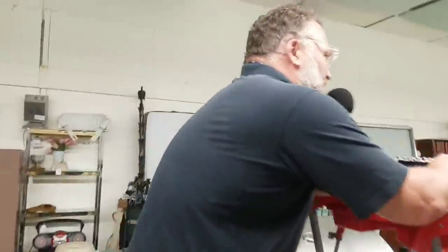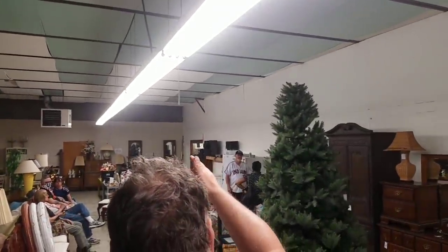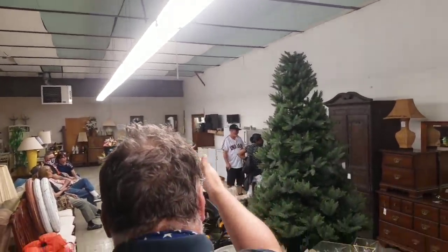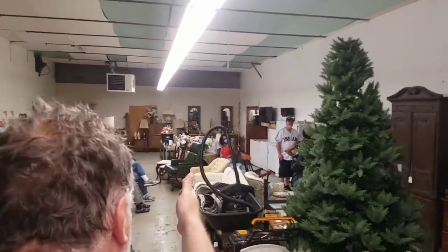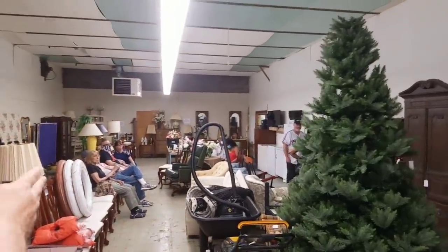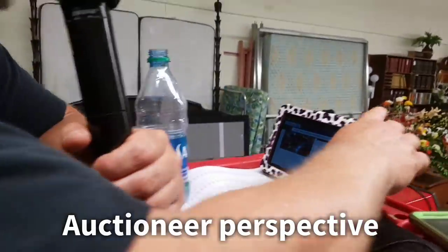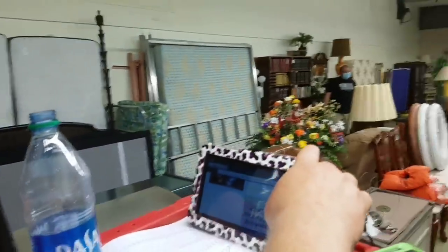Bidding goes back and forth: 35, 40, 45. Back in at 45? 40 — now 45. All done? Sold to Beckley for $40 on lot 834.